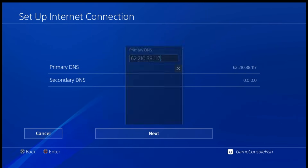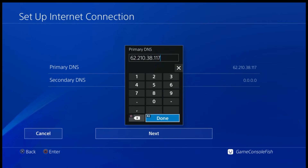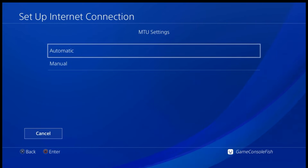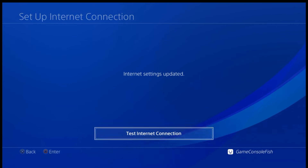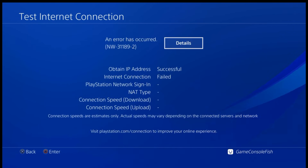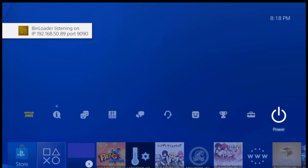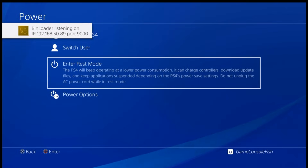If you want extra protection from the network, set the DNS to 127.0.0.2. This allows you to access the intranet to send FTP files, but the PS4 cannot access the internet with this IP. Note that the first run of the Blu-ray requires an internet connection. After a successful run of the Blu-ray, you can then change to this IP for permanent protection. The IP 62.210.38.117 is hosted by someone and may fail at any time.